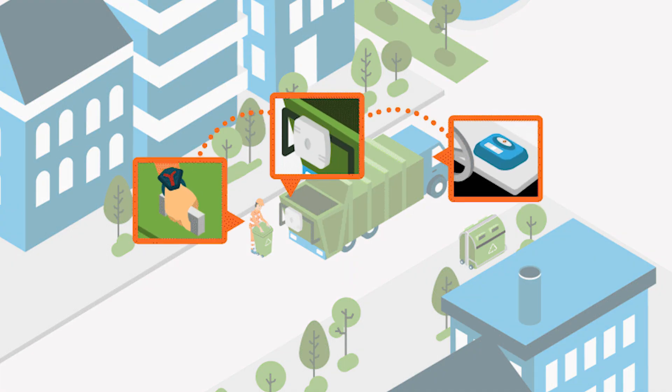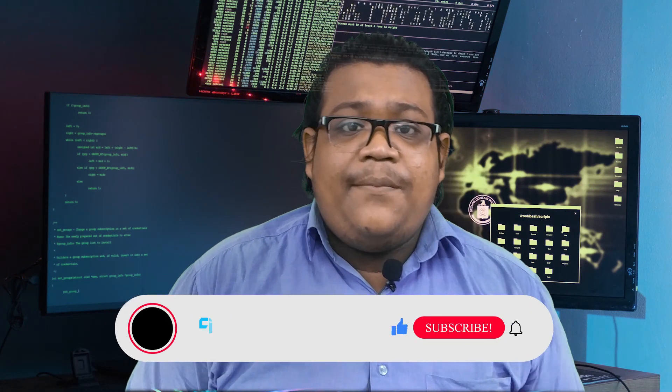If any bin is fully filled, it also notifies the authority to clean it. I know guys, this is not a project-making video — I am working on several new projects and didn't get enough time to make a project-making video. But don't worry, I will be here next Sunday with some new exciting project-making videos. If you liked this video, make sure you hit the like button and share with your friends.